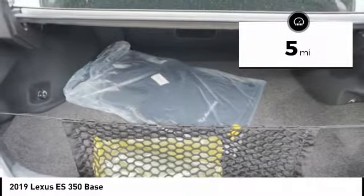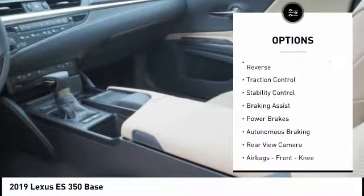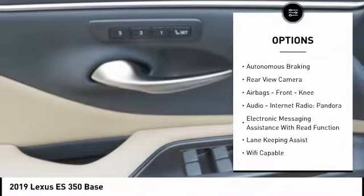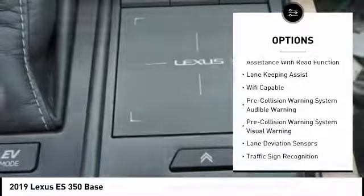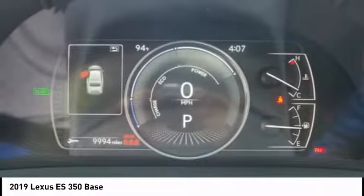This vehicle has less than 100 miles. Here are some of this vehicle's great options: power windows with safety reverse, traction control, stability control, braking assist, power brakes, autonomous braking, rear view camera, airbags, front knee airbag, audio, internet radio, Pandora, and electronic messaging assistance with read function.